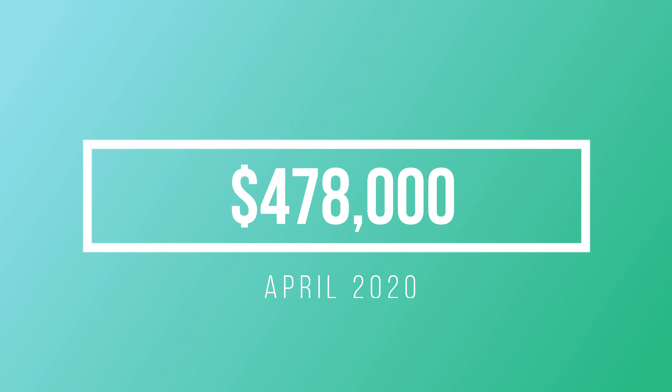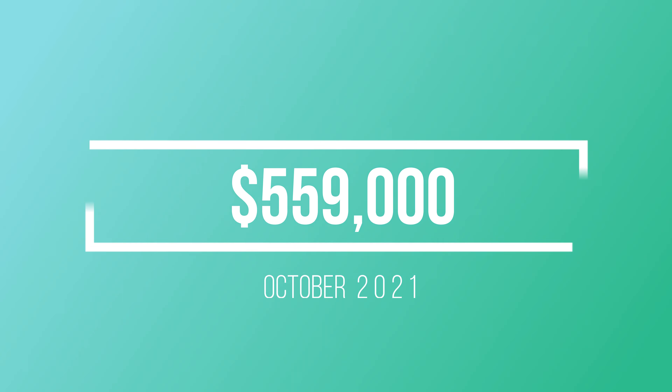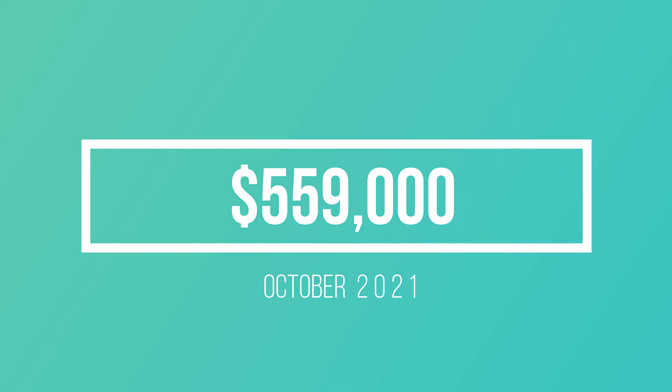These stats do not include condos, apartments, townhomes, mobile homes — these are detached single-family homes only. If you look back at April 2020, $478,000 was the average sold price. Fast forward about a year and a half, and $559,000 is the average sold price.